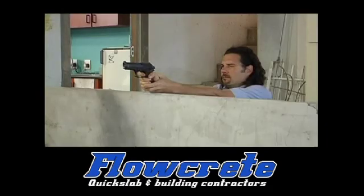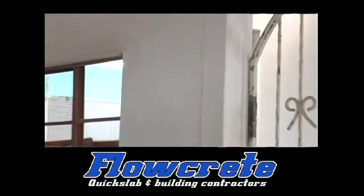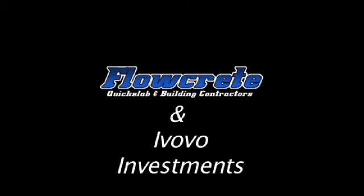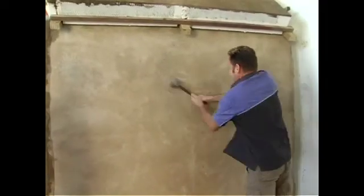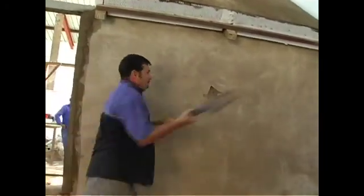Polystyrene homes are incredibly strong and durable. Flowcrete and Evovu Investments have taken this new technology to Nongoma and constructed a hybrid RDP home. These panels are not only super tough, but also have excellent thermal and acoustic properties, making the insulated homes cool in summer and warm in winter, as well as soundproof.